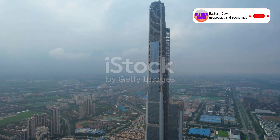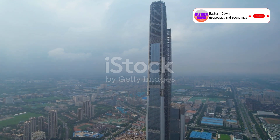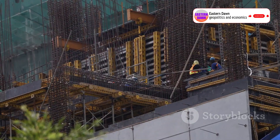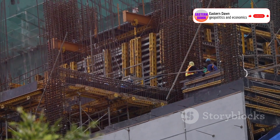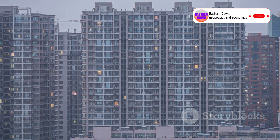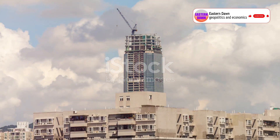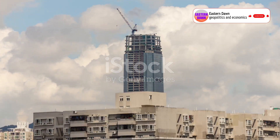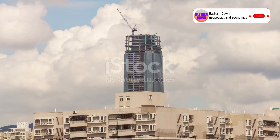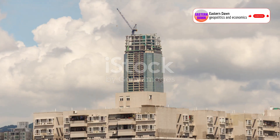Need a 26-story apartment in just five days? No problem, says China. They built a skyscraper in five days. This isn't a joke, a CGI stunt, or some kind of science fiction teaser — it's real, it's livable, and it's in China. The Jindu residential tower, a 26-story high-rise, was completed in January 2024 by Broad Sustainable Building in just five days.